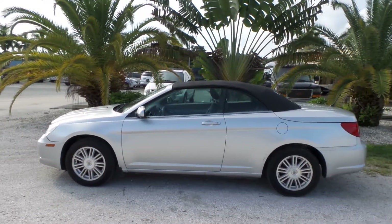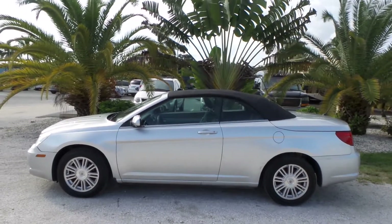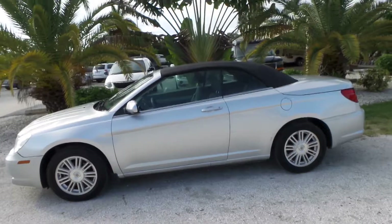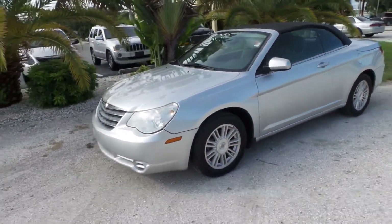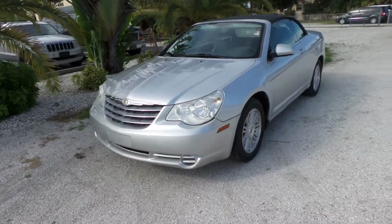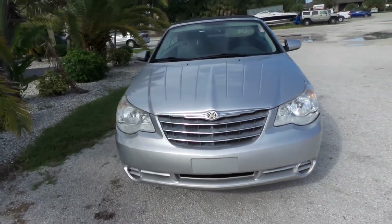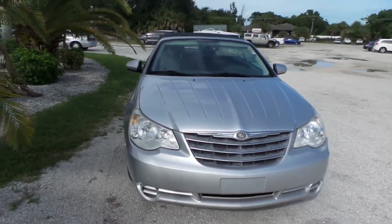Hey folks, how's it going? My name is Gabe, I'm your Southwest Florida Auto. Today I'm going to be showing you this 2008 Chrysler Sebring convertible soft top. It's only got 80,000 miles and it's in really, really good shape inside and out. My goal here today is just to do a quick walk-around video to try to alleviate any questions or concerns you might have about the condition or quality of this vehicle without actually having to be here in person.